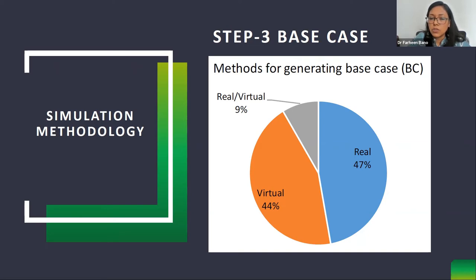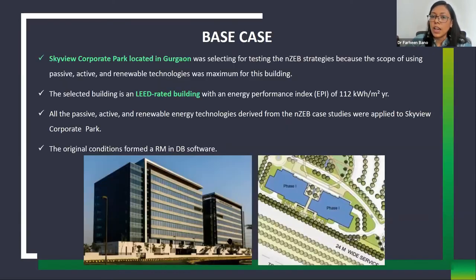The Skyview Corporate Park in Gurgaon was selected as the base case — a LEED-rated energy efficient building with an EPI of 112 kWh/m²/year. To make a building net zero, energy consumption needs to be reduced to 30 to 40 kWh/m²/year so that on-site renewable energy generation can compensate. There is scope to reduce this building's consumption from 112 to 40 kWh/m²/year by applying learnings from the net zero energy buildings studied.